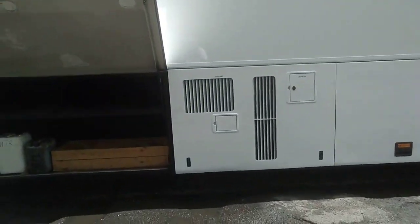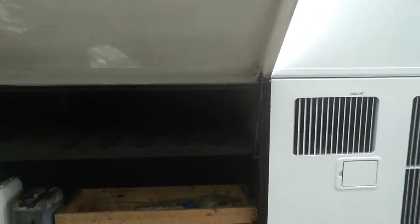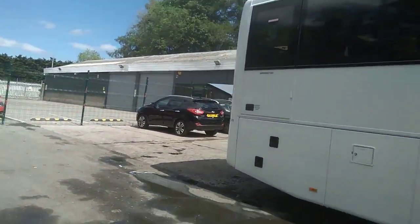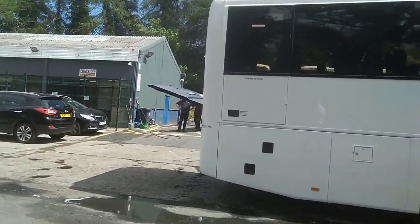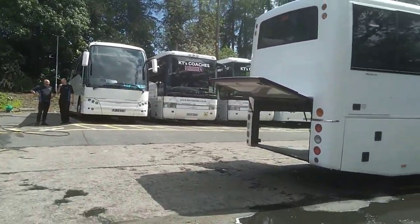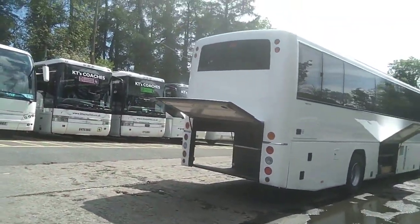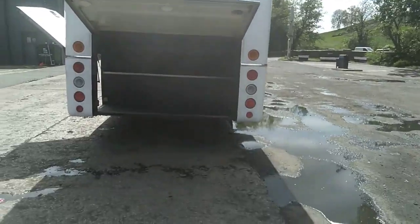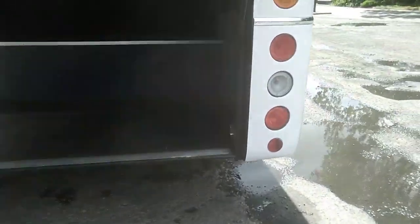Just before we work our way around, make a note of the side locker and the fact that it goes right through over the engine. Back corners are fine, and one thing I've always thought really good on the B12M is the amount of luggage space — huge boot, goes right through over the axle and into the locker we've just seen.